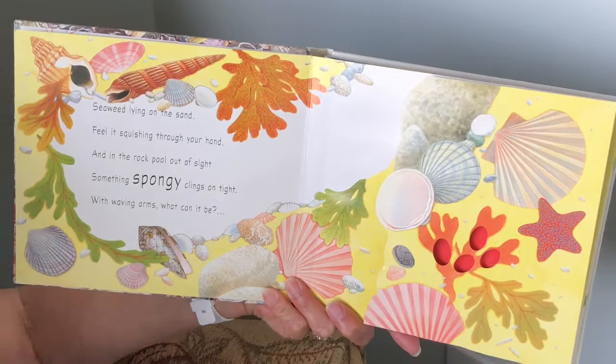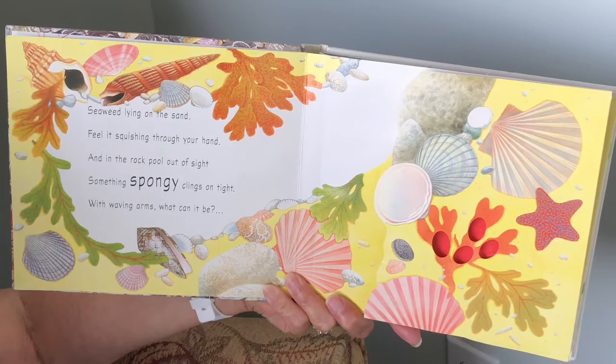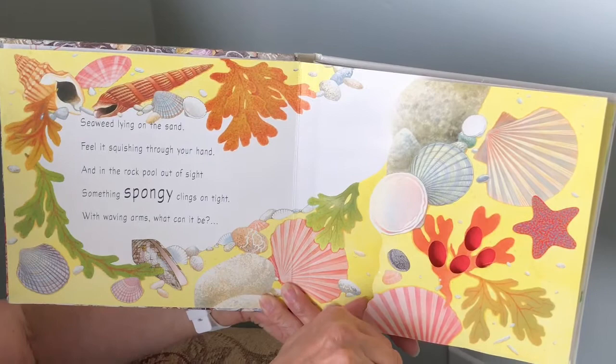Seaweed lying on the sand. Feel it squishy through your hands. And in the rock pool out of sight, something spongy clings on tight. With waving arms, what can it be? It's a slimy sea anemone.